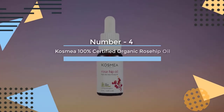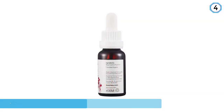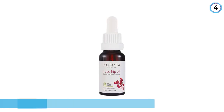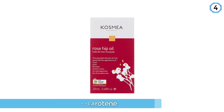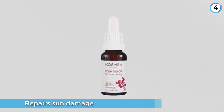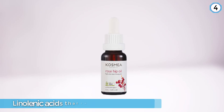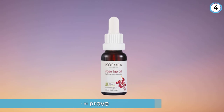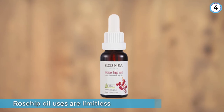Number 4. Cosmia 100% Certified Organic Rosehip Oil. Cosmia Rosehip Oil is a potent blend of essential fatty acids, antioxidants, and vitamins that work on a host of skin concerns. Rosehip oil is a natural source of beta-carotene that protects from and repairs sun damage, pigmentation, and fine lines. This formula also contains linoleic, oleic, and linolenic acids that improve the overall texture of your skin. Rosehip oil uses are limitless — see anti-aging results on your face or use it on the body to help repair scars, burns, stretch marks, and pigmentation for a healthier, more youthful appearance.